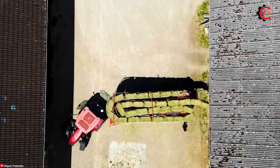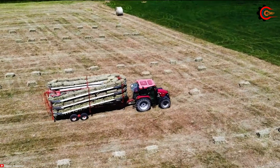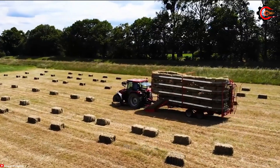Its 2.2-metre pickup width and a horsepower of 100 to 140 make it a formidable workhorse. The Kempar BE125 baler minimises the labour and time required to bale hay, allowing farmers to optimise hay production and storage efficiently.